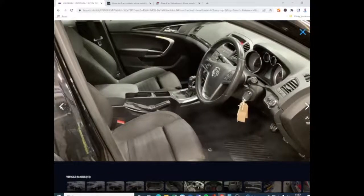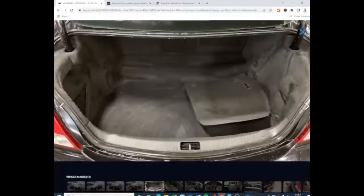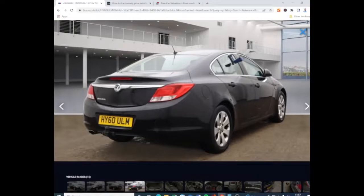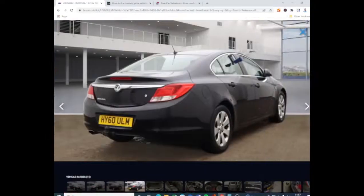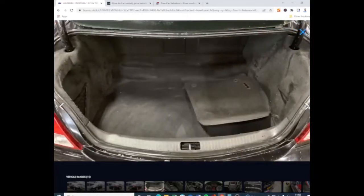So this is a Vauxhall Insignia, it's a 60 plate. What I've been looking at is the pricing of the cars. Let's just go through this car first and have a look around it - that's the quickest easiest thing to do. On the face of it, it looks quite a clean car, however once you start digging a little bit deeper you will see that it's not what it seems.